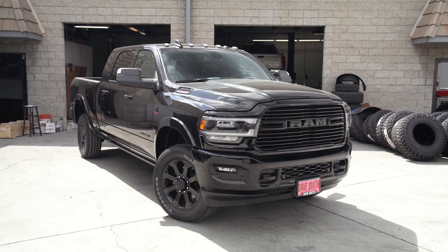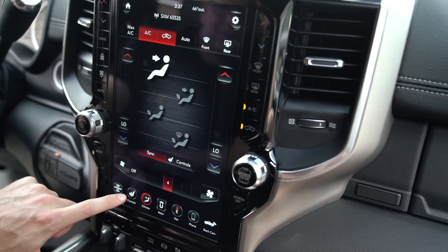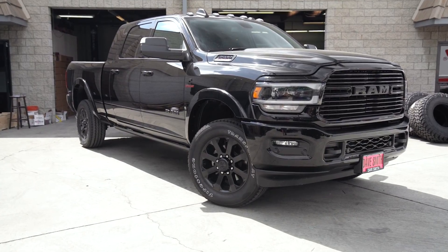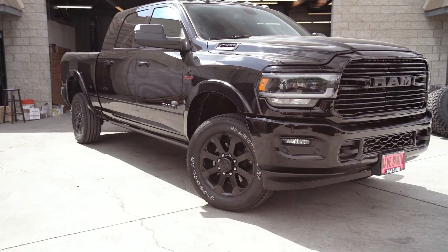Hey guys, Cody with CJC Off-Road, and today we're gonna be talking about our 2019 Ram 2500. We did a video a while back comparing these trucks — the new 2019 trucks to the 2014 to 2018 trucks. Today we're gonna be giving an update on what we've been doing with this truck since.